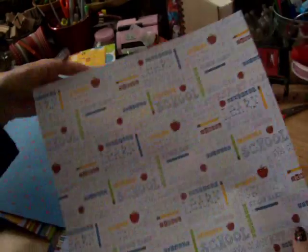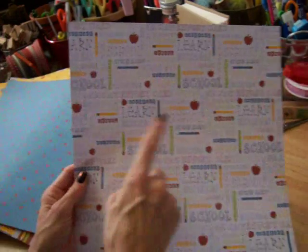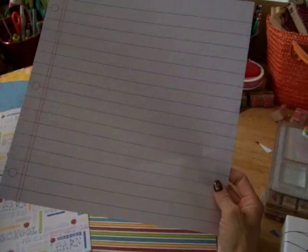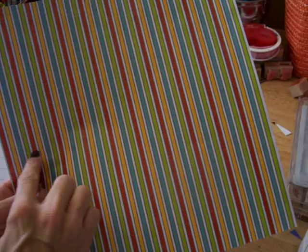And then this one — this is learn, recess, math, books, pencils, school. And here's some like a notebook paper. And some more — this has got like little glitter in it. I don't know if you guys can see the glitter, but it has a little glitter shimmer in it. It's really nice.